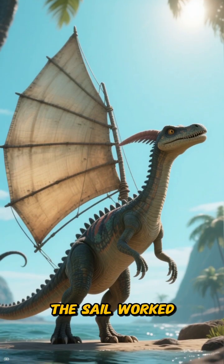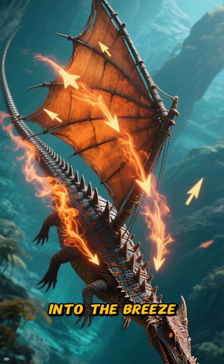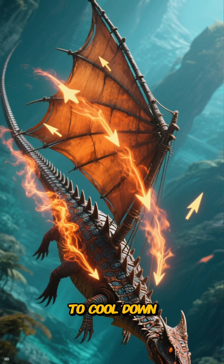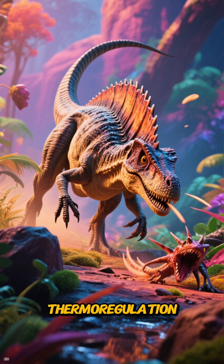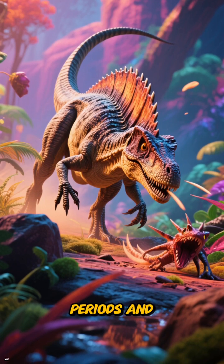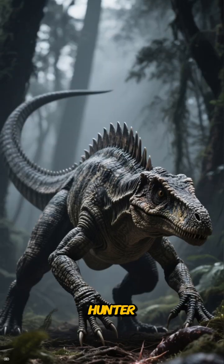When it got too hot, the sail worked in reverse. By turning it away from the sun and into the breeze, it could release excess heat, acting like a natural radiator to cool down. This remarkable thermoregulation system allowed Dimetrodon to stay active for longer periods and thrive in the fluctuating temperatures of the Permian environment, and it was a formidable hunter.